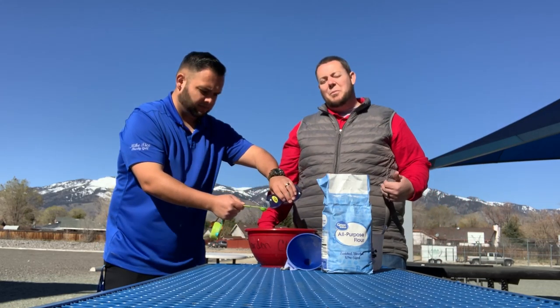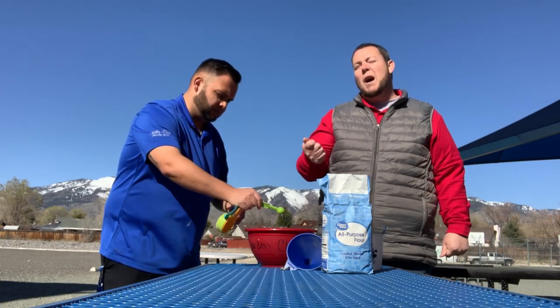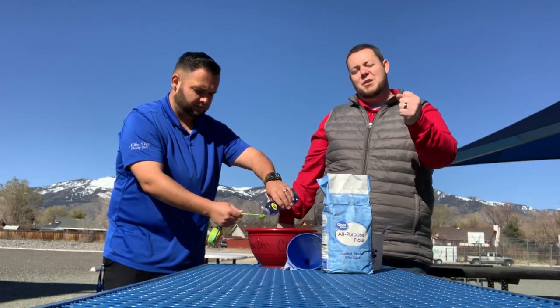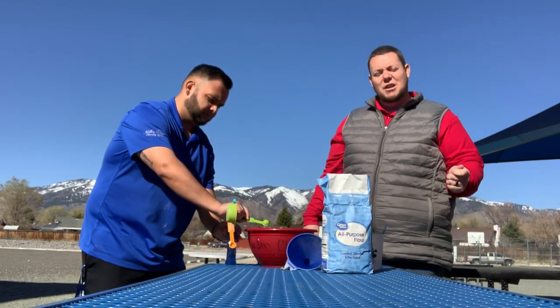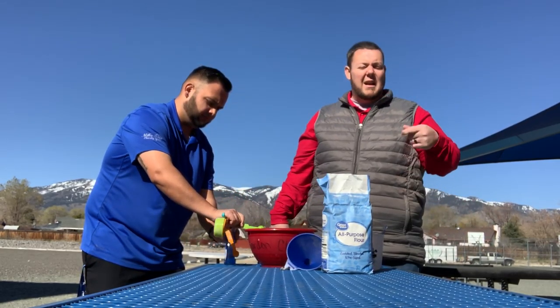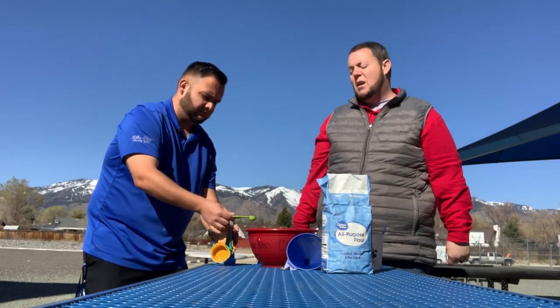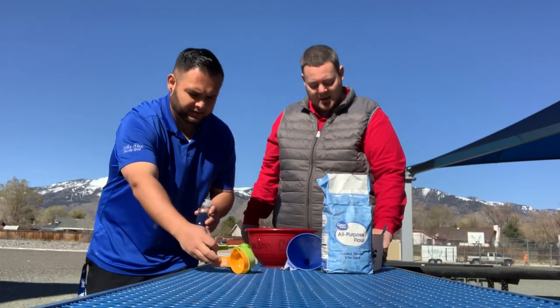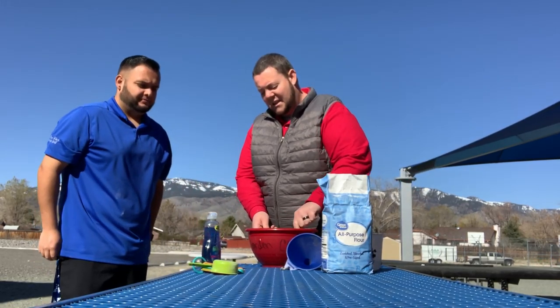The dish soap helps it be a little bit smoother and also helps it be washable. So when you go out and use this puffy sidewalk chalk paint on your sidewalk or driveway, you can take a hose later on if you want to create something new or just clean it off, and it should just wash right off. Then take your spoon again and mix that in really good.